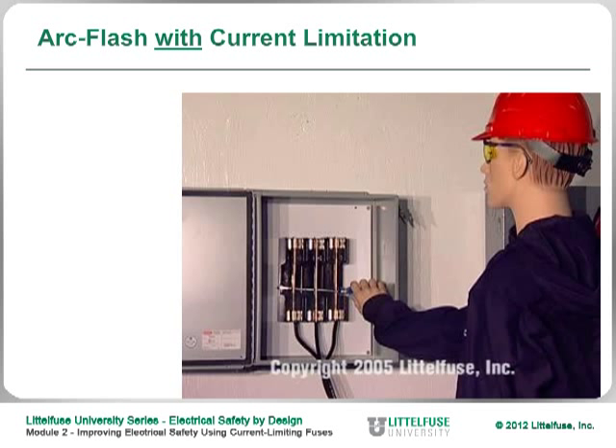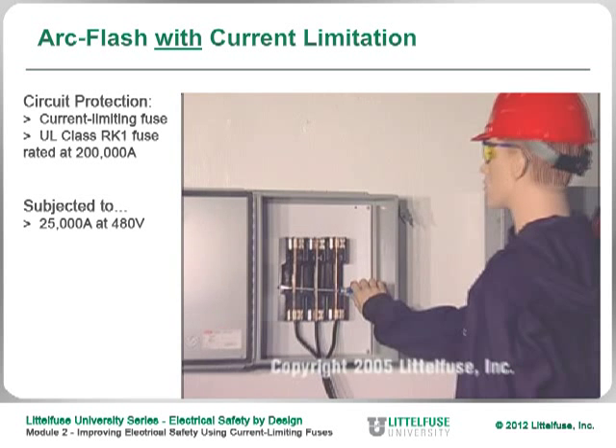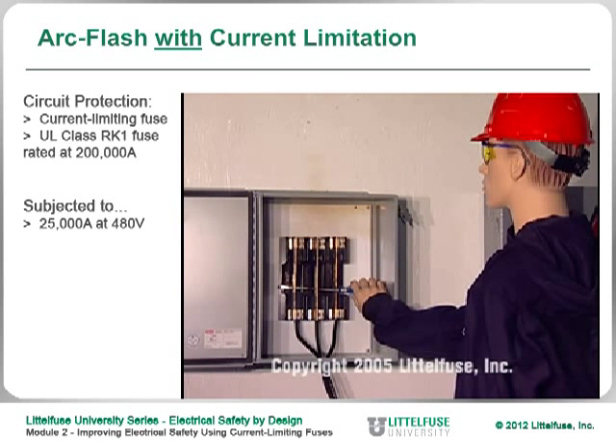In this next slide, we show what can happen if you're using a current limiting device rather than a non-current limiting device. Under the same conditions, we used an RK1 fuse rather than a non-current limiting circuit breaker — and these were the results. As you can see, just by going to a current limiting device, it can reduce the incident energy significantly.